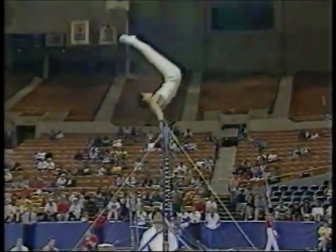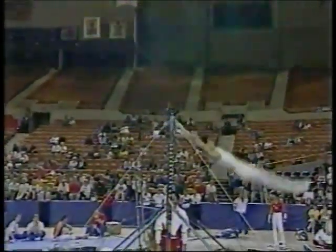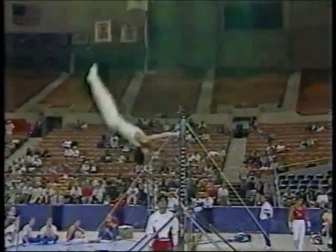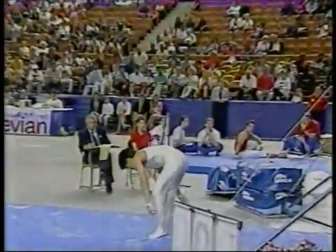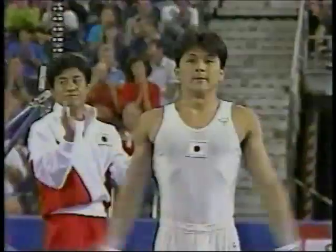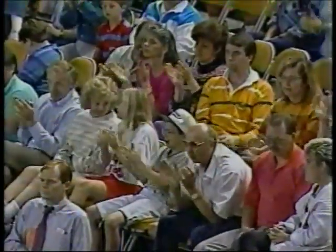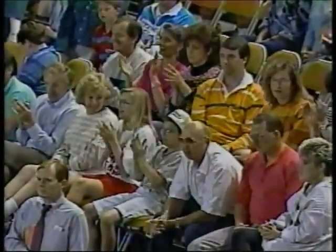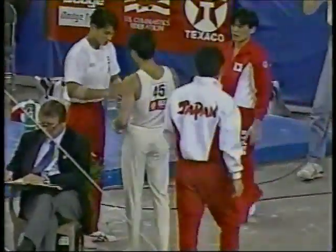You take a half-point deduction for that fall and you continue the exercise from that point. And all he has left is the dismount here, but unfortunately that was a really major deduction for the Japanese team. A solid landing. So far, the Japanese first five performers have scored nothing worse than a 9.425, so anything lower than that will get dropped.